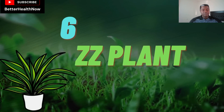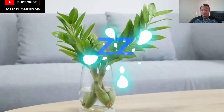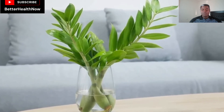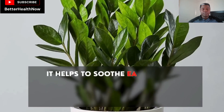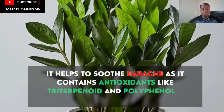Number 6: ZZ Plant. Zamioculcus zamifolia, commonly known as the ZZ plant, is another low-maintenance indoor plant that does not require frequent watering. Another reason to have the ZZ plant in your home is its unique medicinal properties. It helps to soothe earache as it contains antioxidants like triterpenoid and polyphenolic compounds.